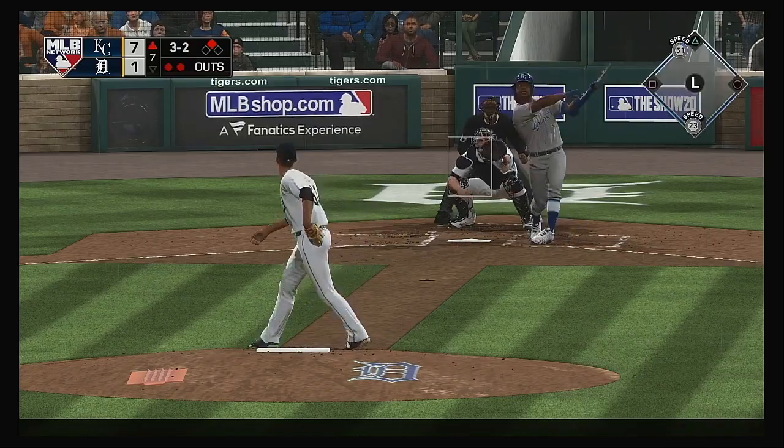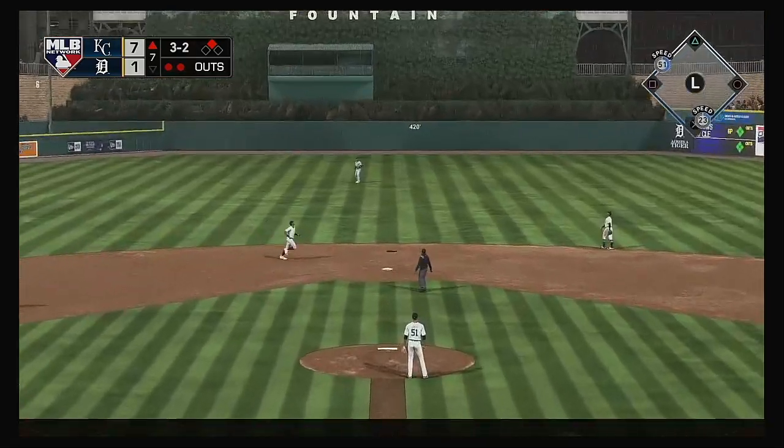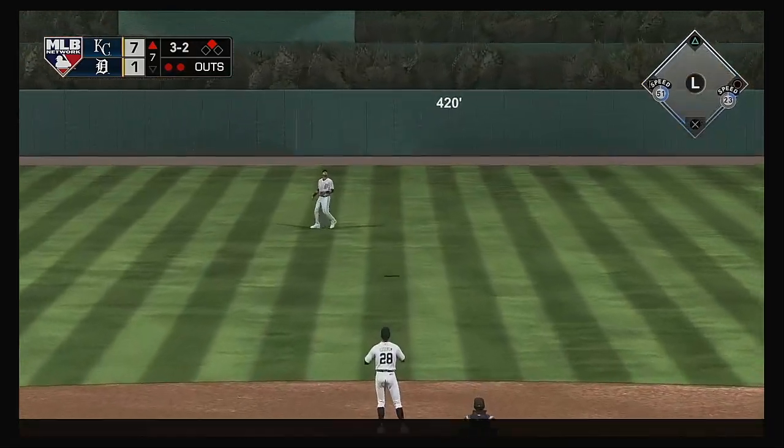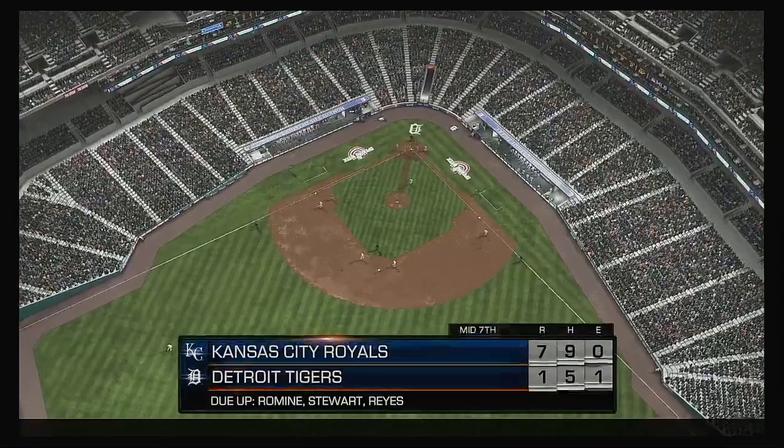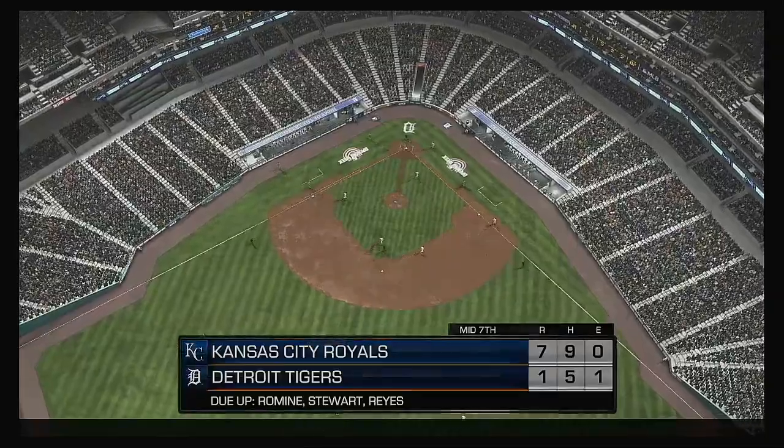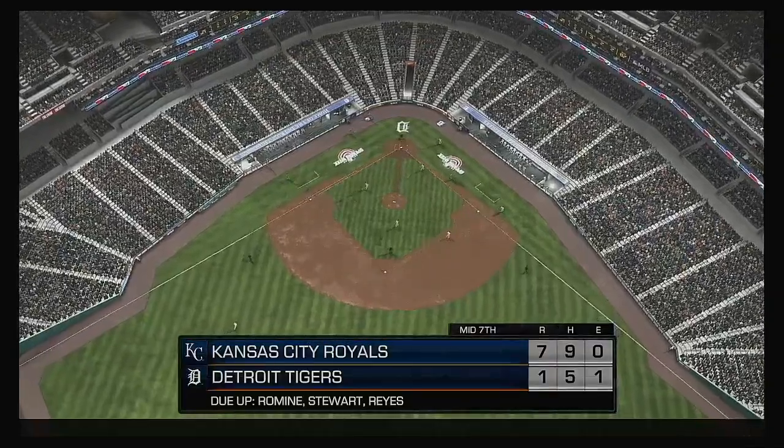At the plate, Mike Franco — lifted in the air to straightaway center. Reyes is there and he'll make the catch to retire the side, with the traditional seventh-inning stretch.